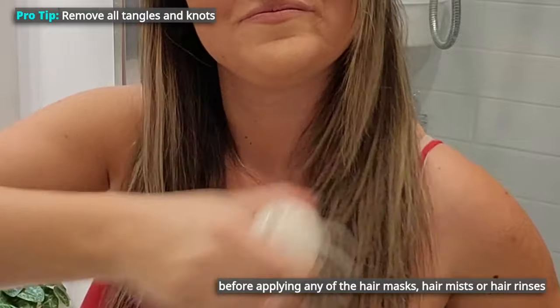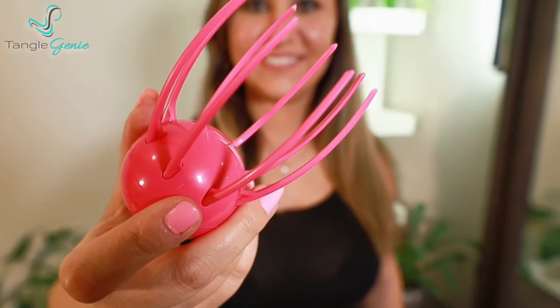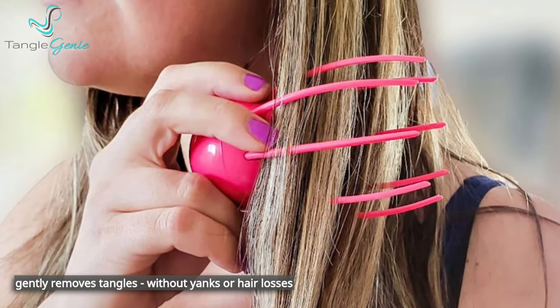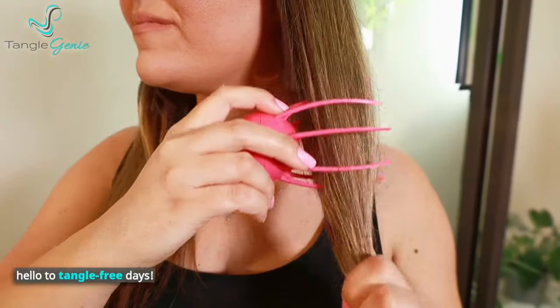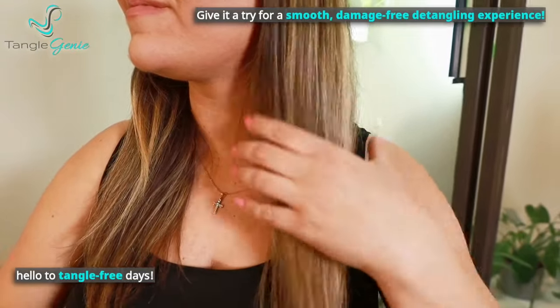Pro tip: remove all tangles and knots before applying any of the hair masks, hair mists, or hair rinses. Tangle Genie's got your back. With its magical 360-degree bristle design, it gently removes tangles without yanks or hair loss. Say hello to tangle-free days and a smooth, damage-free detangling experience.